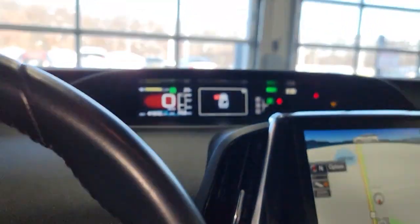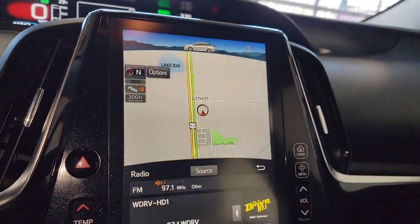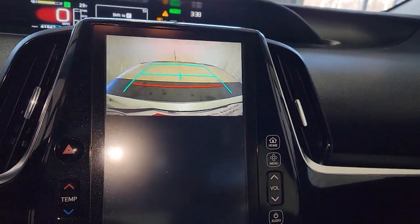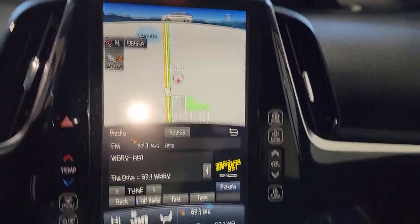Keyless entry, navigation system, satellite radio, keyless start, heated mirrors, adaptive cruise control, lane keeping assist, backup camera, heated front seat, aluminum wheels.